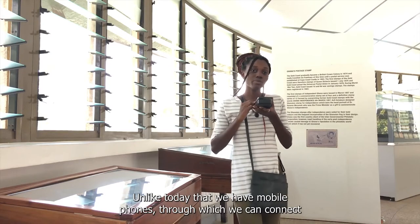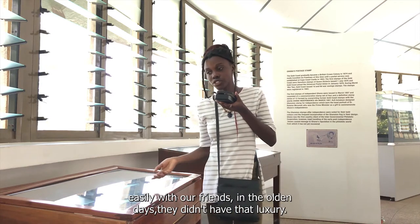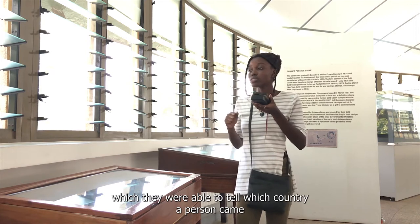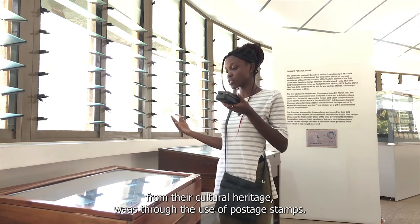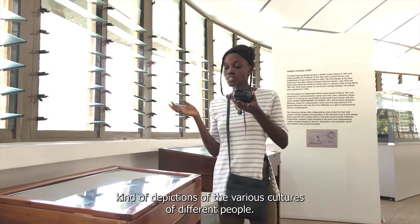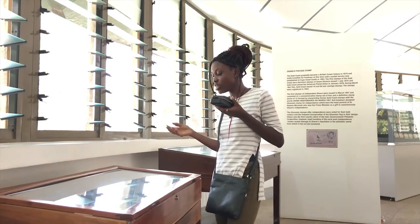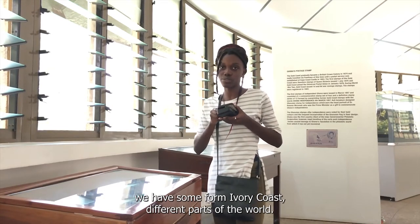Unlike today where we have mobile phones through which we can connect easily with our friends, in the early days they didn't have that luxury. They used to communicate through letters or posts. The medium through which we were able to tell which country a person came from and their cultural heritage was through the use of postage stamps. The postage stamps are depictions of the various cultures of different people. We have some that talk about the major artifacts in the country — some from Ghana, some from Korea, some from Ivory Coast, and different parts of the world.